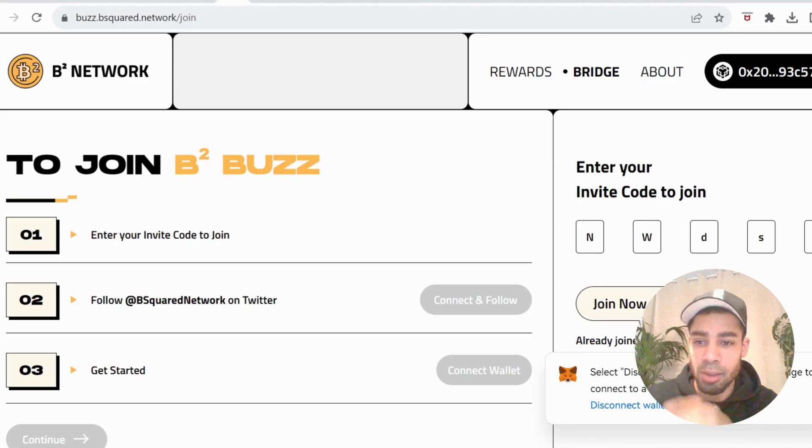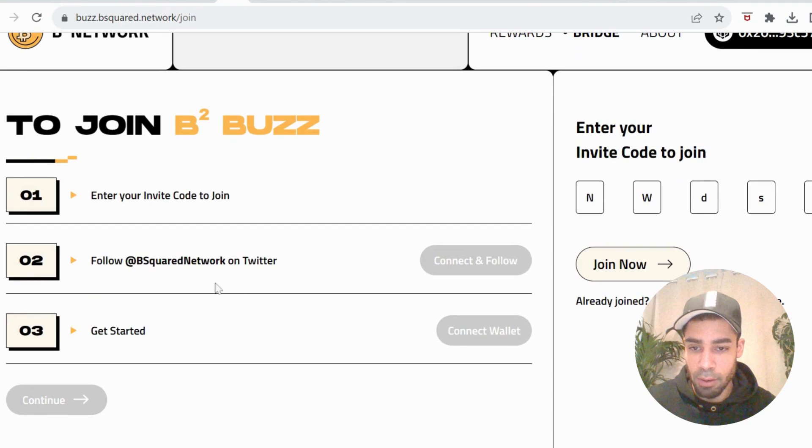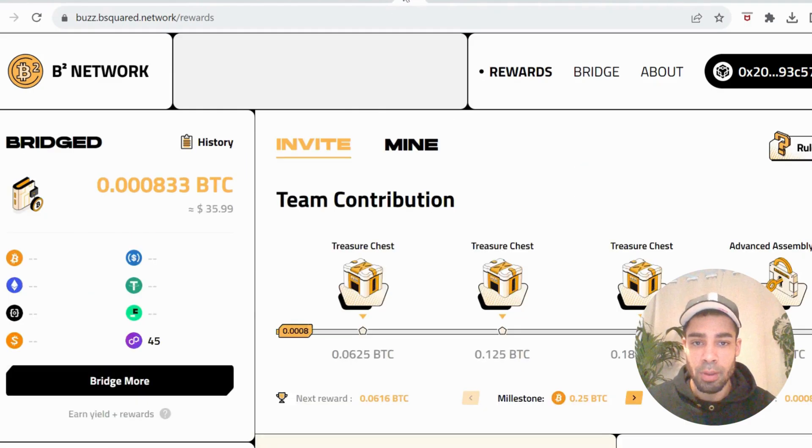If we go to the platform, this is the B2 Buzz page. You need an invite code to get involved — I'll leave that in the description, so if you use the link the invite code will go straight in. Follow the Twitter, then connect your wallet. They support UniSat, MetaMask, and a selection of other wallets. Once connected, it gives you the option to deposit assets to start mining.